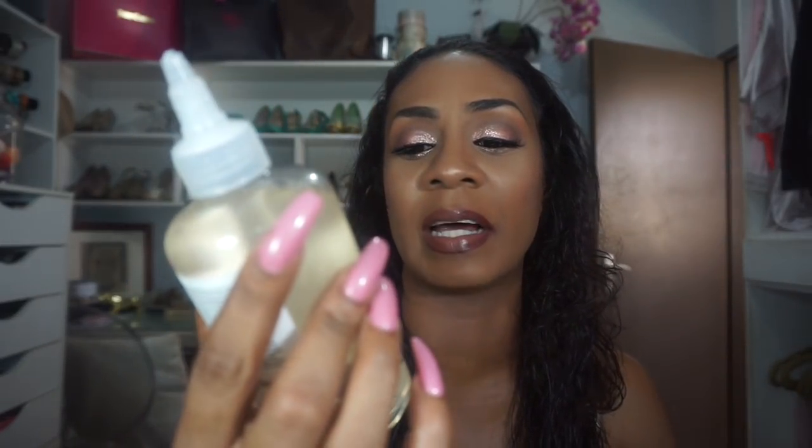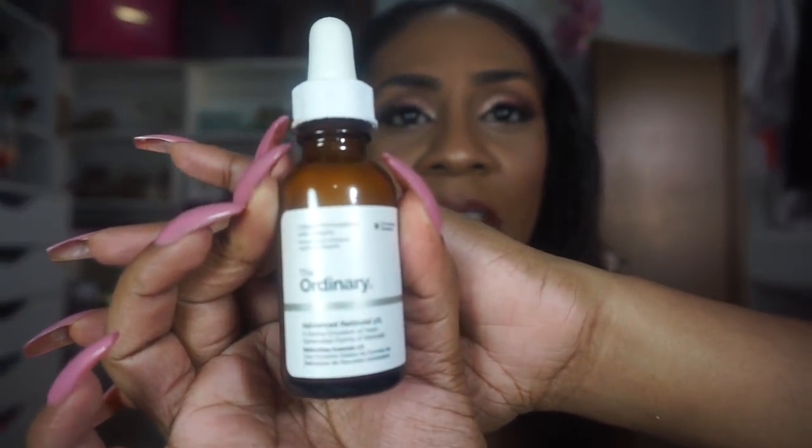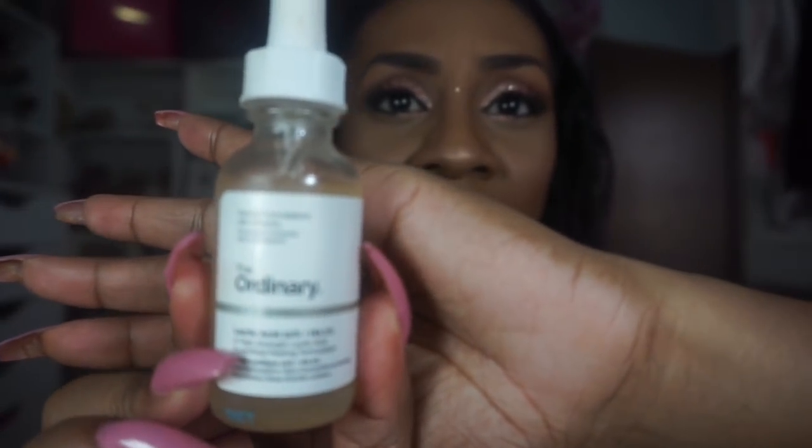I bought The Ordinary Glycolic Acid 7% Toning Solution, which I use as my toner in addition to my Lancôme toner. I also got the Advanced Retinoid 2% — I wanted to start with something affordable before committing to the Sunday Riley Good Genes oil, which I just can't pay that price for right now. I use the retinoid twice a week as recommended. I also purchased the Lactic Acid 10%, which has helped with texture and fine lines.